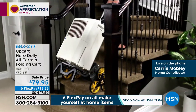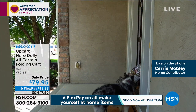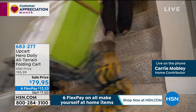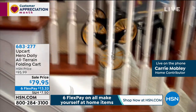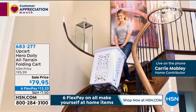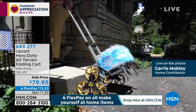This is our UpCart Hero Dolly — the world's best hand truck. It has a lifetime warranty. It's great for men, great for women, for the old and the young — anybody who has a bad back or doesn't want a bad back. It folds up to just four and a half inches, yet it holds 140 pounds.